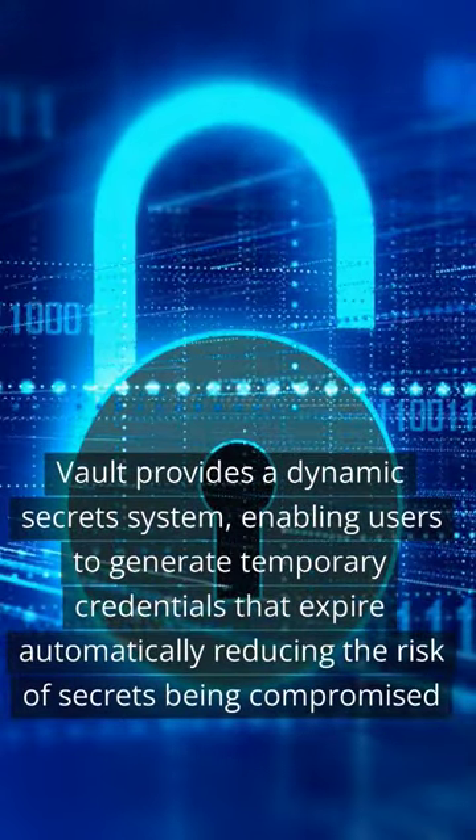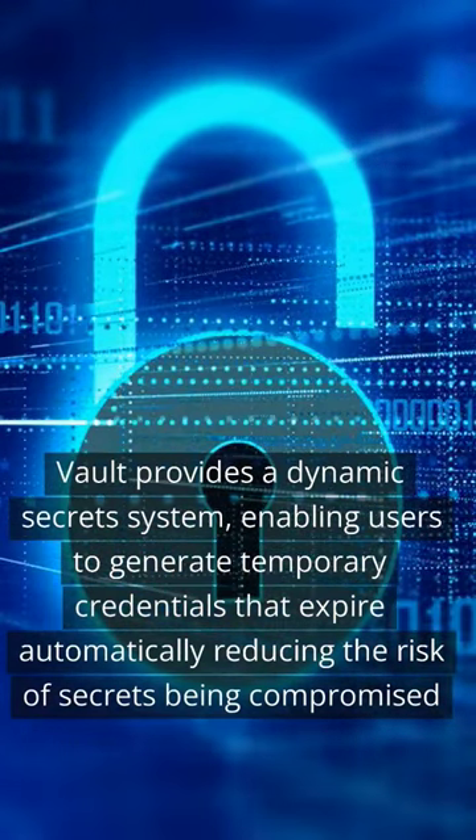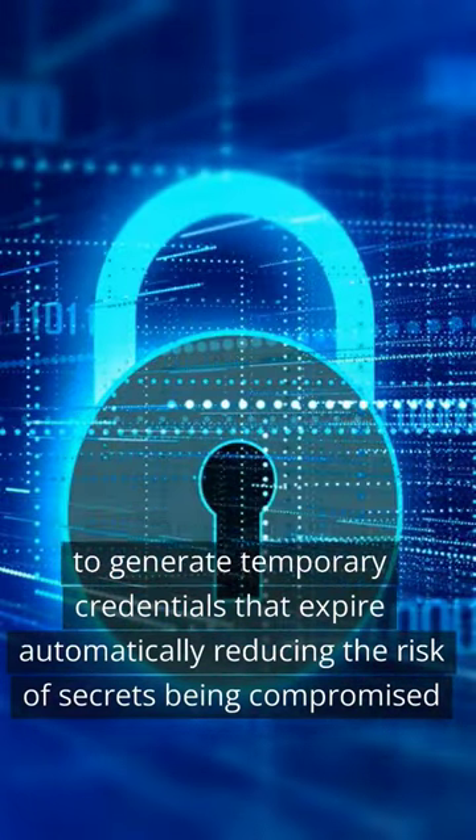Vault provides a dynamic secret system, enabling users to generate temporary credentials that expire automatically, reducing the risk of secrets being compromised.